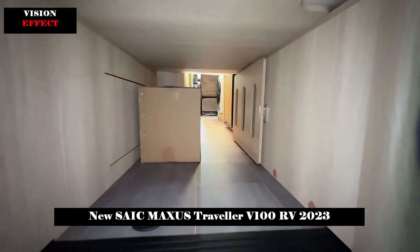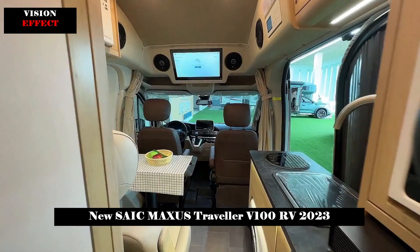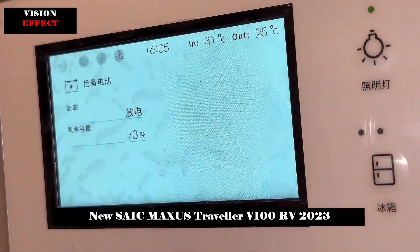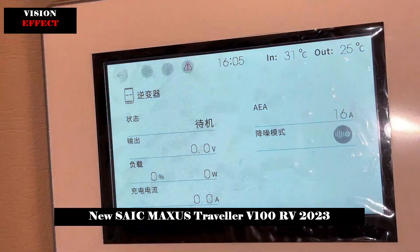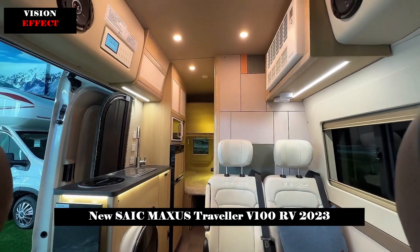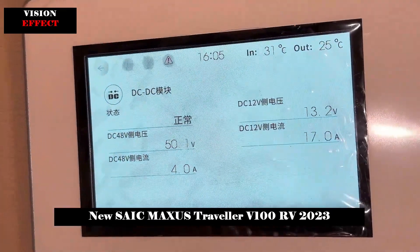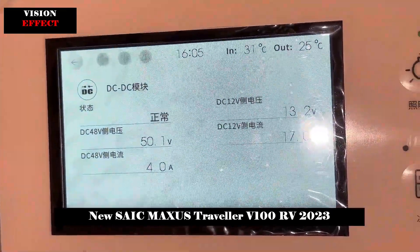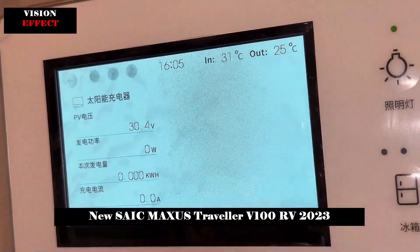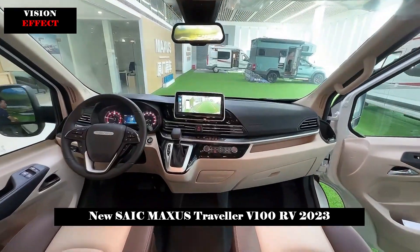Users can charge at any time and anywhere and travel with peace of mind. The original SAIC Maxxis RV V100 Series is equipped with a SAIC Pi 2.0T high-performance diesel engine with a maximum power of 110 kW and a peak torque of 375 Nm. EPB electronic parking brake, electronic power steering, and ECAS electronic control air suspension, keyless entry, and one-button start allow users to enjoy a happy RV life combining smart control and easy driving.